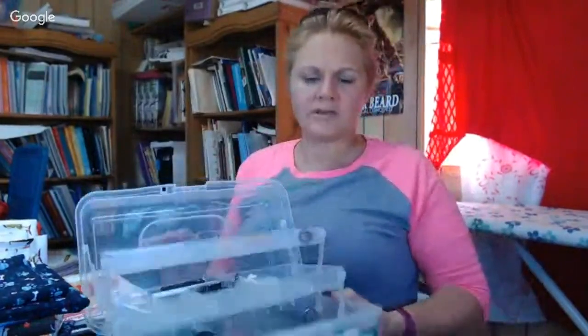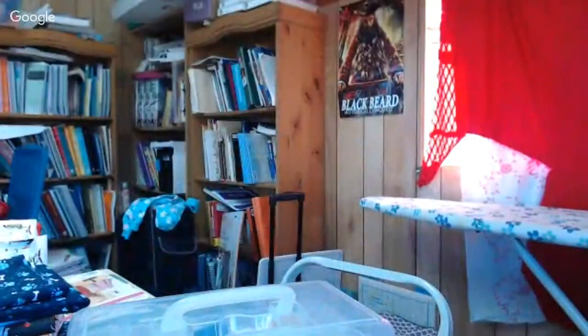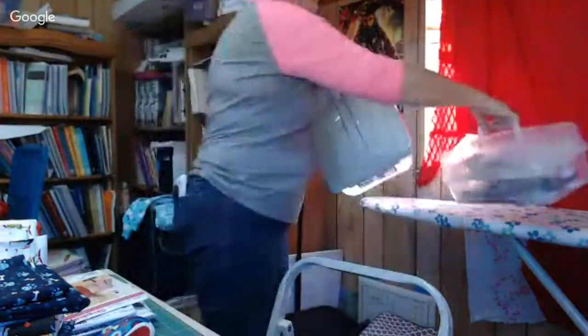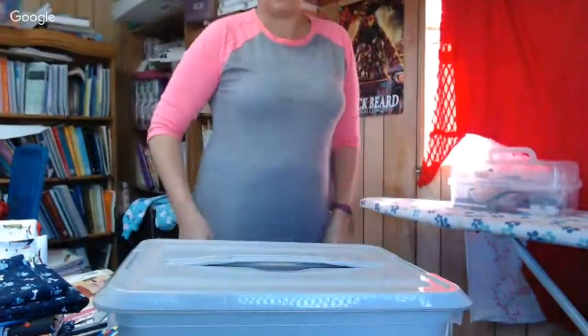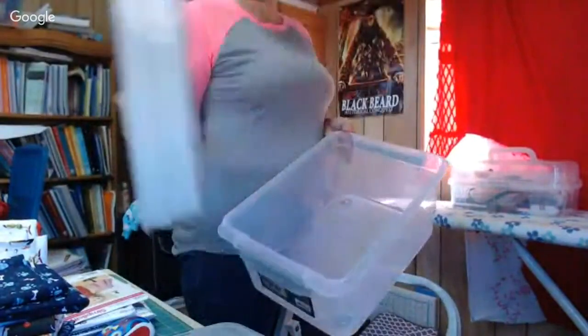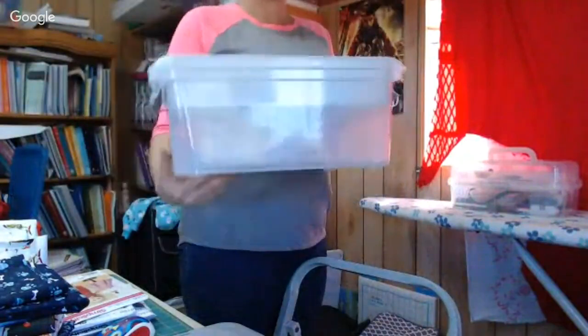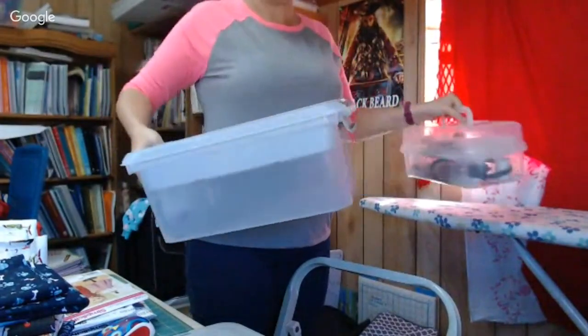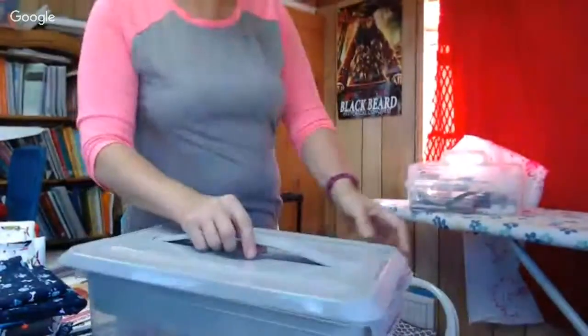Up until now the kids have used small sewing kits from Walmart, which work okay, but if you sew a lot there's not enough space. We're switching over to these clear toolboxes with a lid — easier for keeping pieces organized — and the larger capacity bottom gives us so much more space.